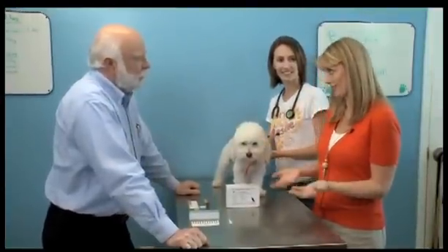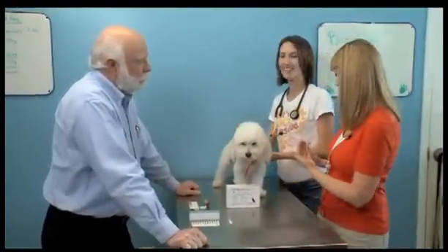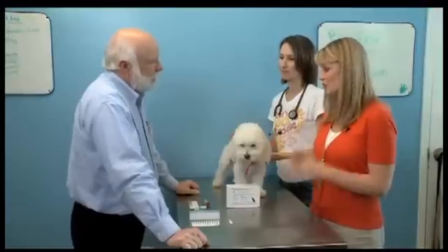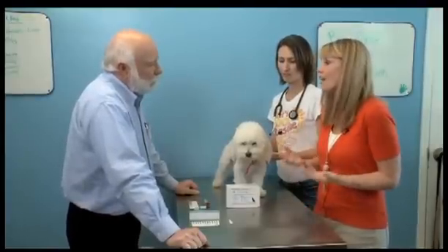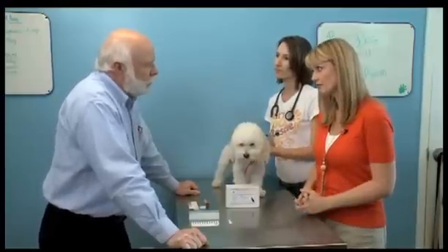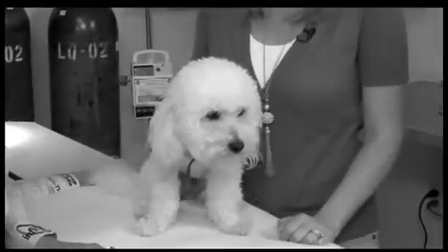Dr. Schultz, thank you so much for joining us here on Pet Spaces, and we're joined by Dr. Traxler as well. We appreciate it. I'm pleased to be here. So let's get right into vaccinations — how important are they for our dogs? Vaccination is one of the most important medical procedures that a dog will ever have. It's especially important that he receives the core vaccines, which are distemper, parvo, adeno, and rabies. From the get-go. From the get-go.